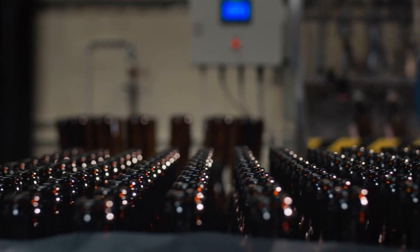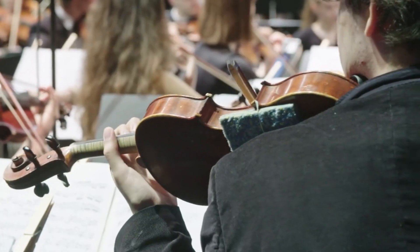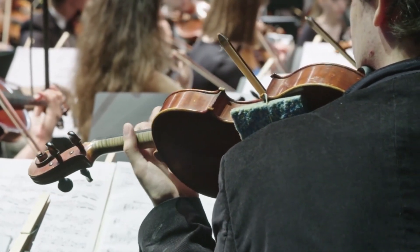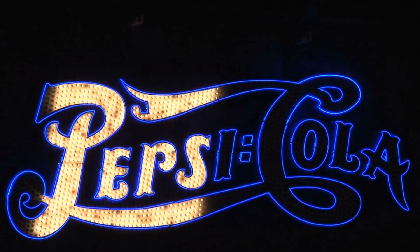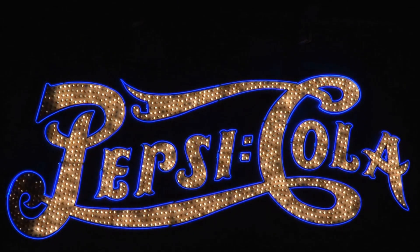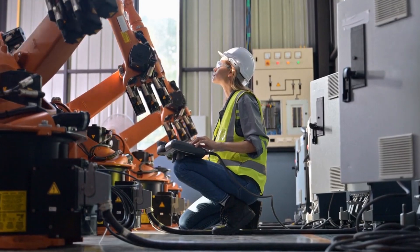Producing millions of bottles isn't just about speed — it's about perfection. At Pepsi, even the smallest mistake, too much syrup, too little carbonation, or a loose cap, can ruin the harmony. This is where automation steps in as the ultimate guardian of quality.